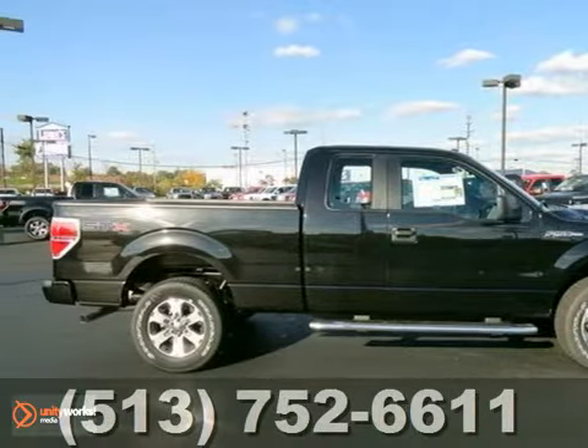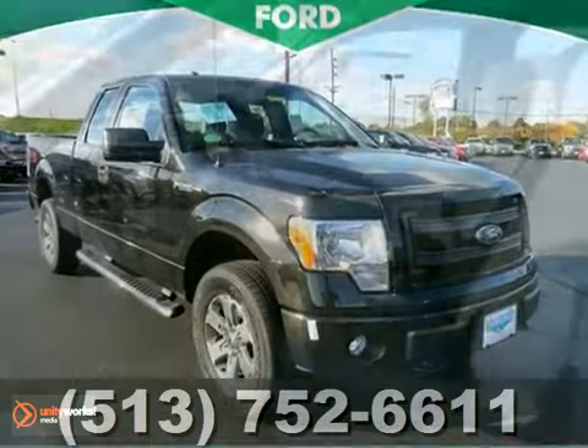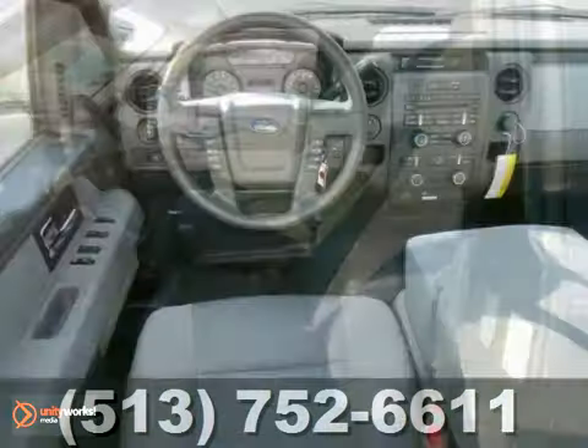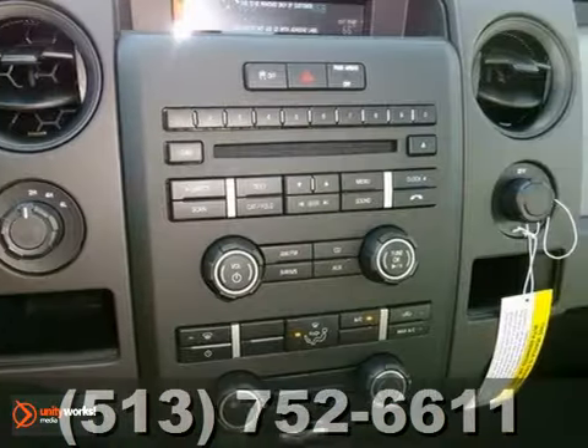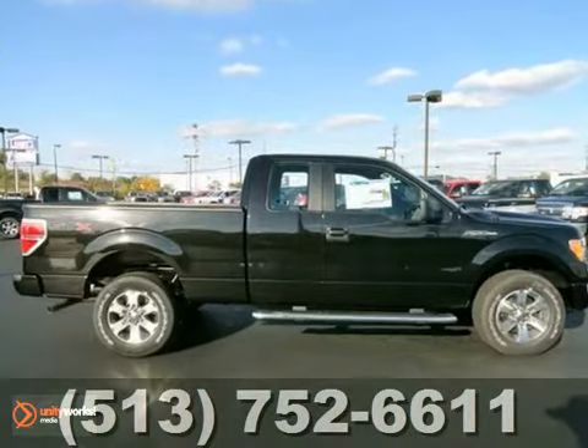Here's a 2013 Ford F-150. This truck has a ton to offer, like 4-wheel drive, stability and traction control, along with a CD changer. You'll get air conditioning, running boards, and alloy wheels. And with fog lamps and the STX package, this Ford won't be here for long.